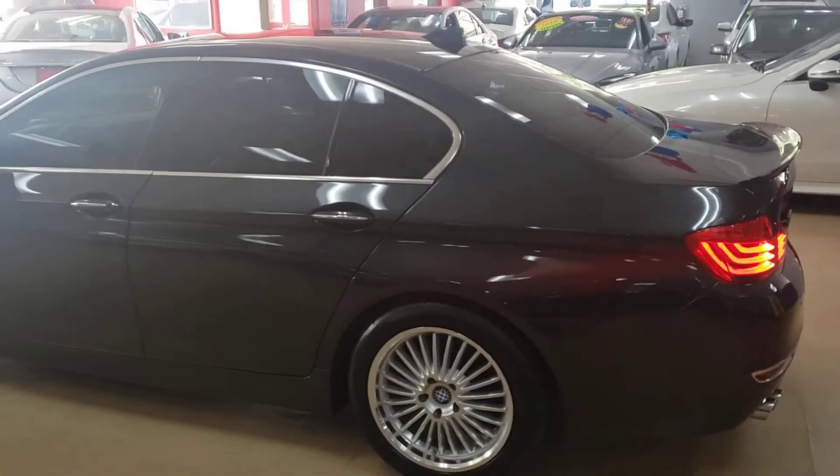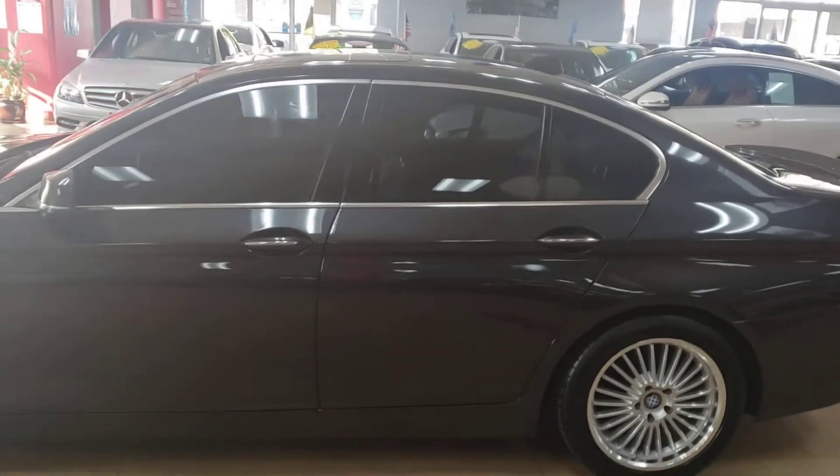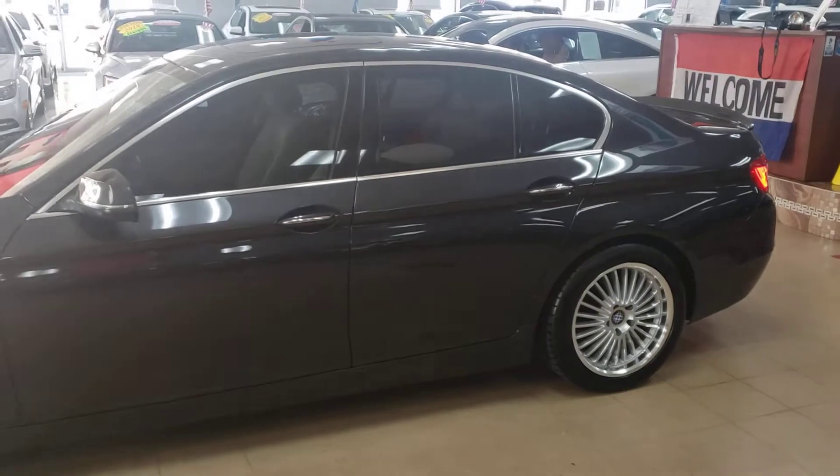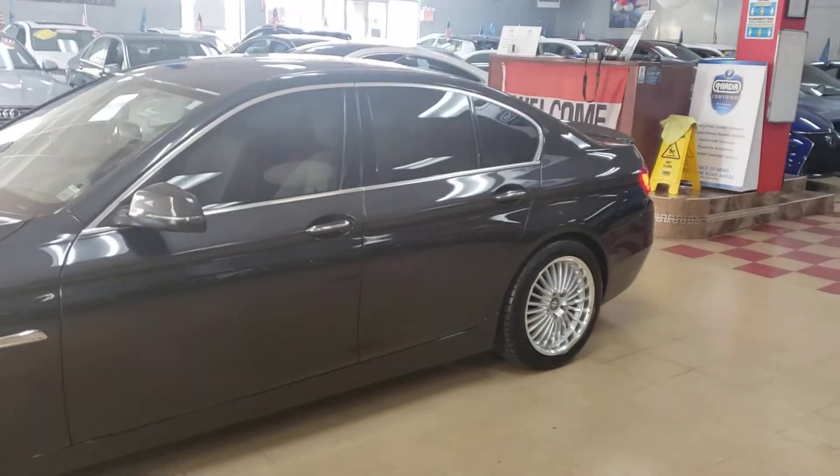This is a nice one. 2014 BMW 528 xDrive. Fully loaded — navigation, backup camera, all the toys for you. This sits real pretty.